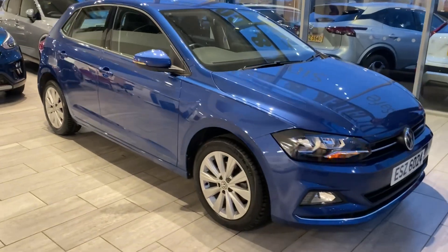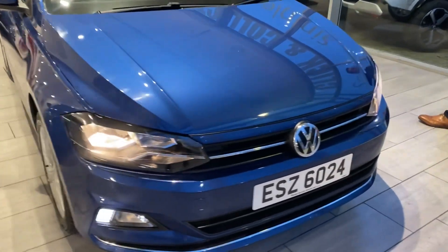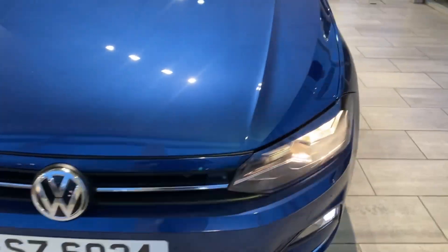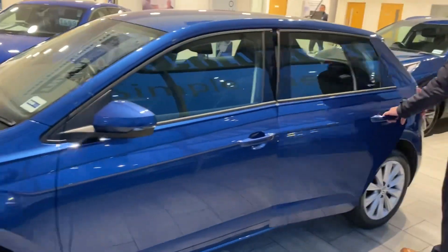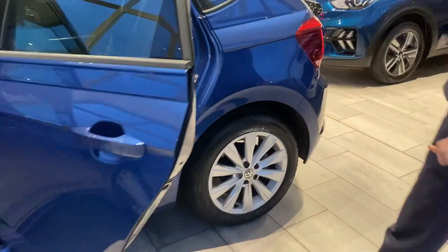So let's have a look around this reef blue Polo. It's a nice low mileage — 14,400 miles on the clock. It's got lovely unmarked alloy wheels. The SEL spec is lovely; you've got front and rear parking sensors, and gray cloth seats with ISOFIX and three-point seat belts, all nice and clean and tidy.